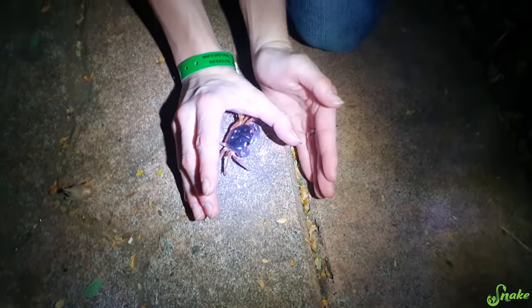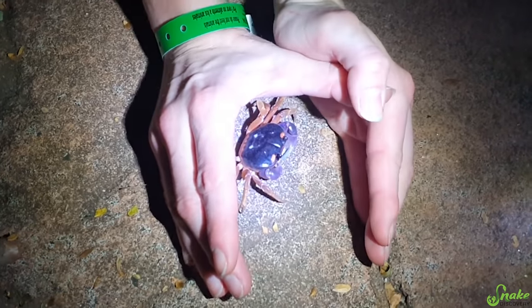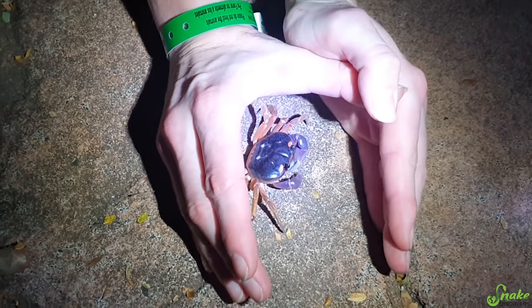This is also called just a land crab, technically, and he's bouncing back and forth. I personally prefer the name Halloween crab for them, which is what they're known as in captivity in the pet trade anyway.